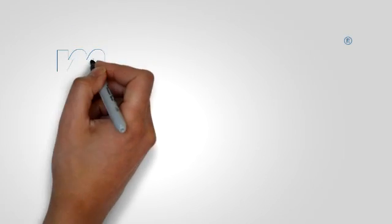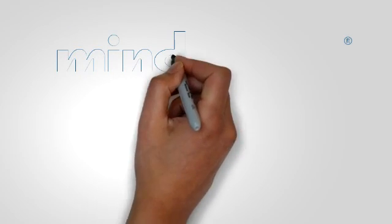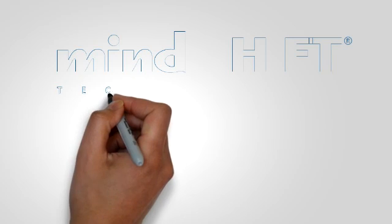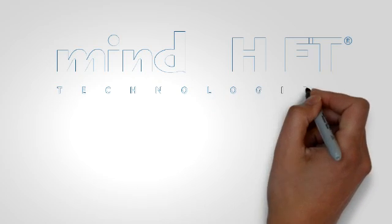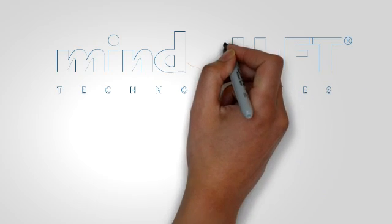Hi, my name is Rob Duffy and I work for MindShift Technologies. Today I would like to give you a quick overview of cloud computing and how it can make your business more agile so that you can respond faster to your customers and market demands.